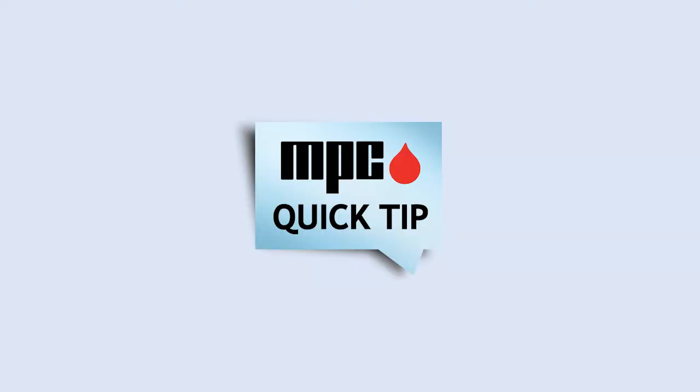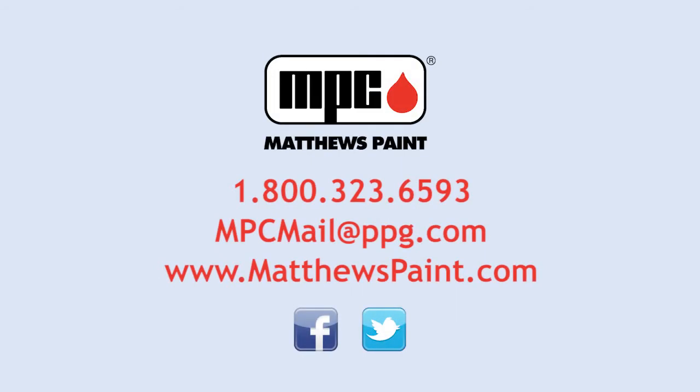We hope you found this MPC Quick Tip helpful. If you have any questions, contact customer service at 1-800-323-6593 through email or via Facebook and Twitter.